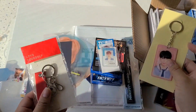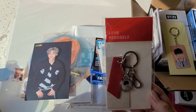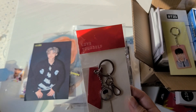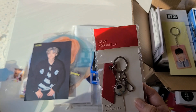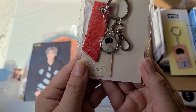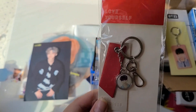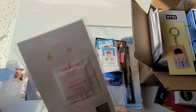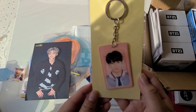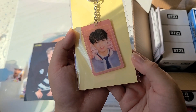Next, I have this Love Yourself keychain. I had gone to the tour and waited in line for merch but didn't buy it, I think because I was already spending so much money. But when it went on sale for the pop-up I decided to get it because it's just so cute — I collect these keychains and have almost every single one they've released. And then I got the Fourth Muster lenticular keychain.